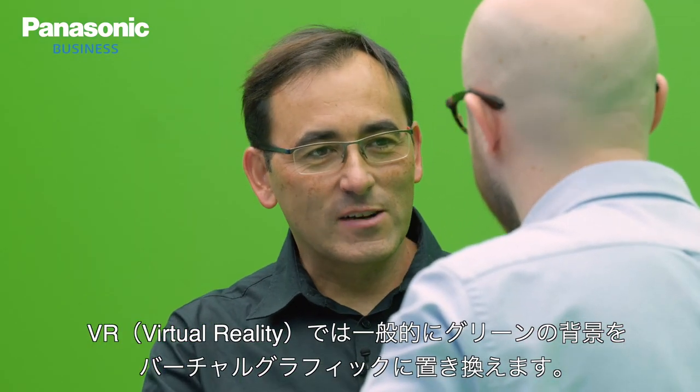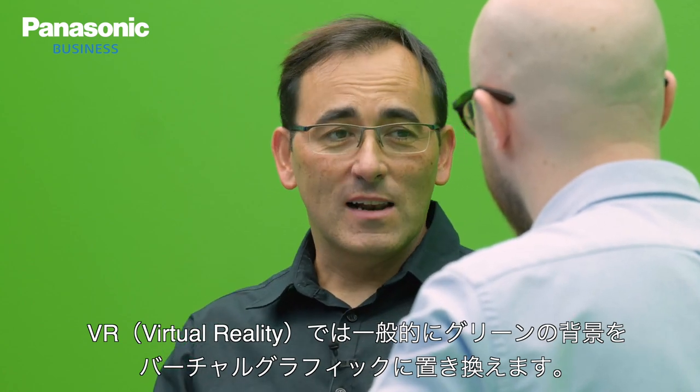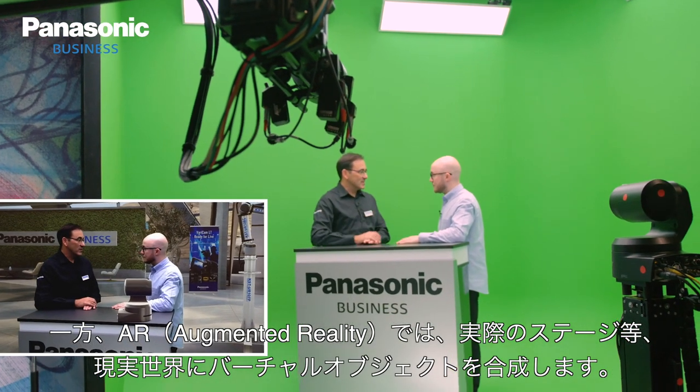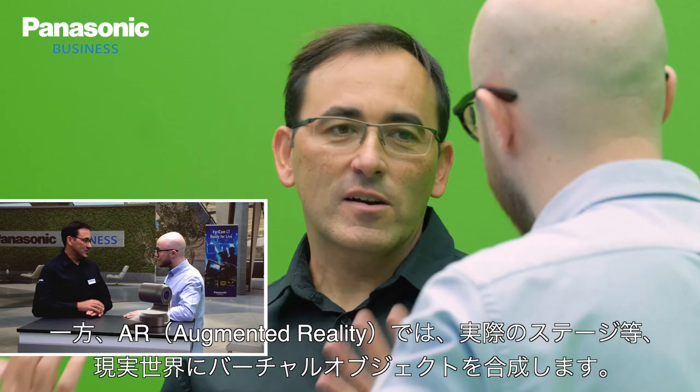For virtual reality, we are typically replacing a green color in the background with a virtual graphic, and for augmented reality, we are just inserting some virtual objects into a real stage, into a real situation.